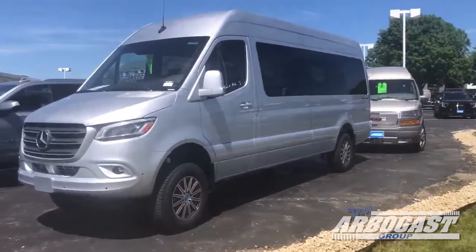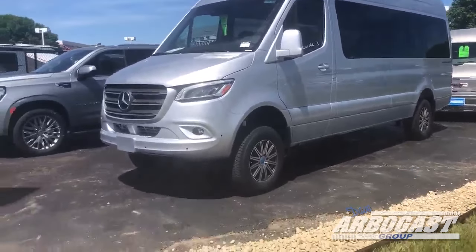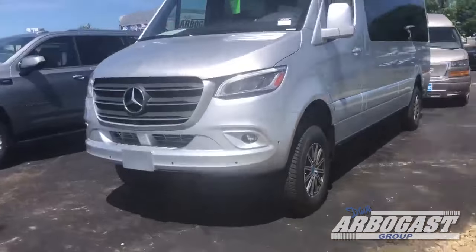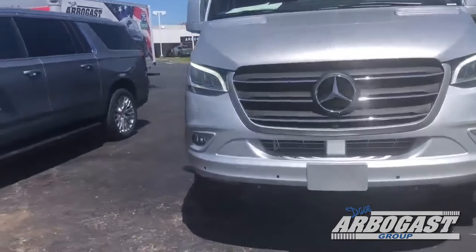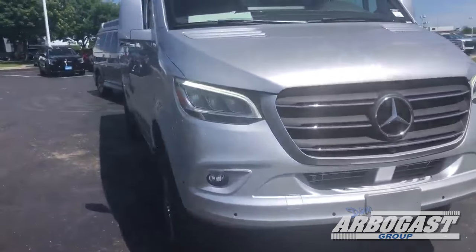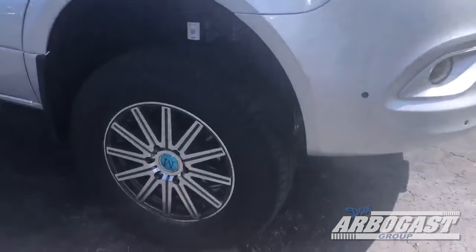This has got eight captain's chairs and a sofa bed in the back. You can see it sits a little higher because it is the all-wheel drive. Got the nice Explorer — all painted up ground effects package there on the bumper and everything, also down the sides. Got the power boards and the nice Mercedes wheels on this one.